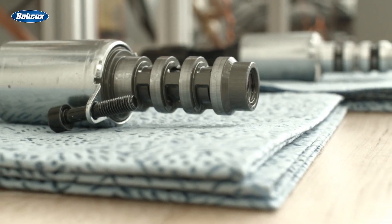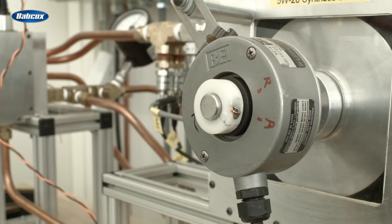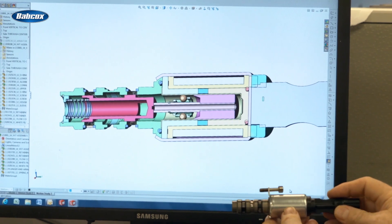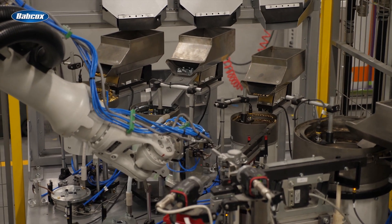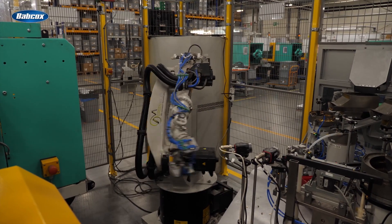Standard and Blue Streak solenoids are durability tested in the lab and go through an on-vehicle validation process at the testing facility in Texas. Standard Blue Streak solenoids are also engineered and manufactured at a state-of-the-art facility in Poland.